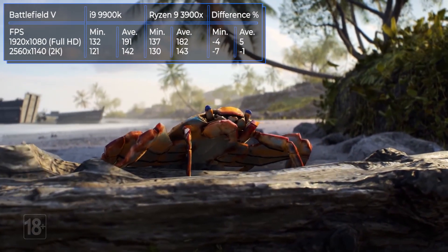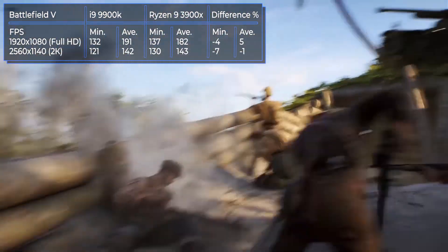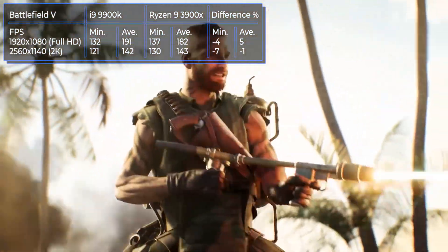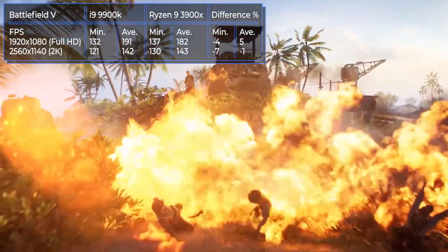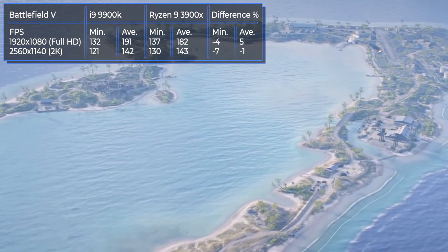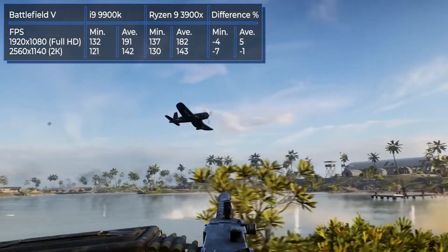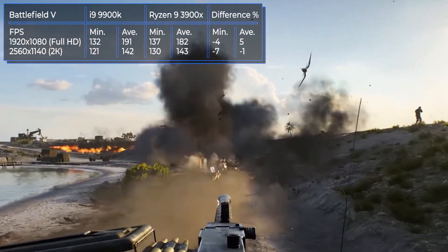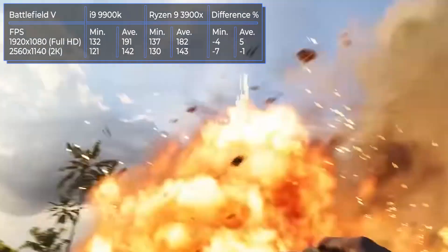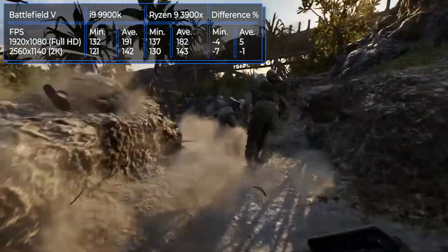Battlefield V is a multiplayer first-person shooter from Electronic Arts released in May 2018, set during the Second World War with stories about lesser-known battles and forgotten heroes. In testing, both models showed approximately the same result. The i9-9900K is 5% better in full HD, but the Ryzen 9 3900X was 1% ahead in 2K resolution. Both models provided smooth gameplay with no serious frame-rate drawdowns.